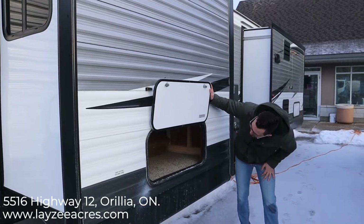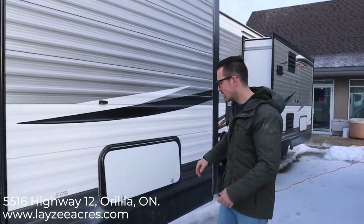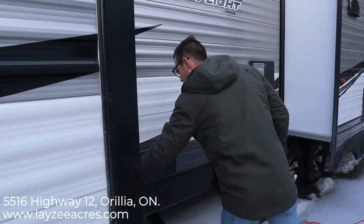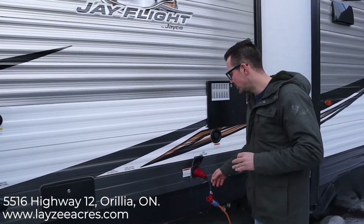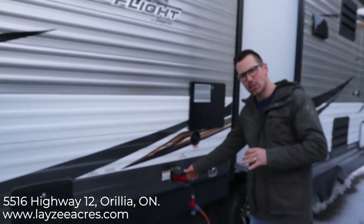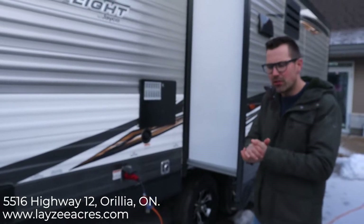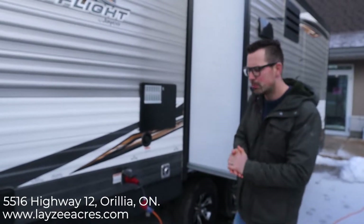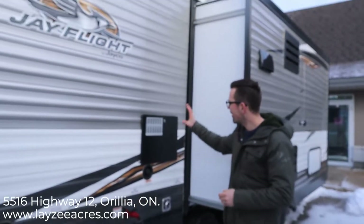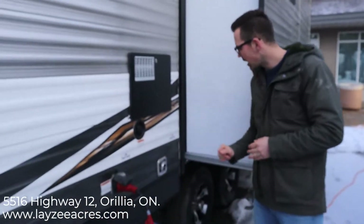There's bonus storage underneath the bed — it's a bit full right now but the space is there. We have a black water flush, city water connection, outside shower, and this trailer is 50-amp, which means it's prepped for a secondary AC. As always, options and colors may change vin to vin, so pay attention and refer to the build sheet — 50-amp service is an option, not standard on every unit. We also have a six-gallon gas-electric water heater, a fresh water fill, and furnace vents.